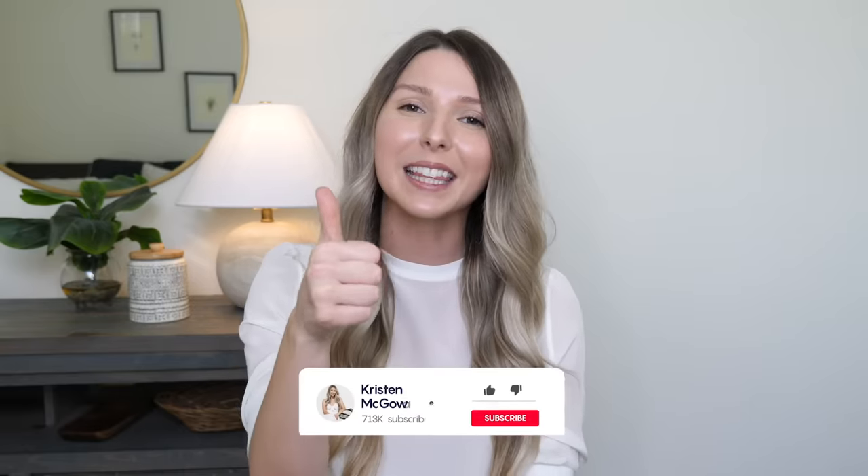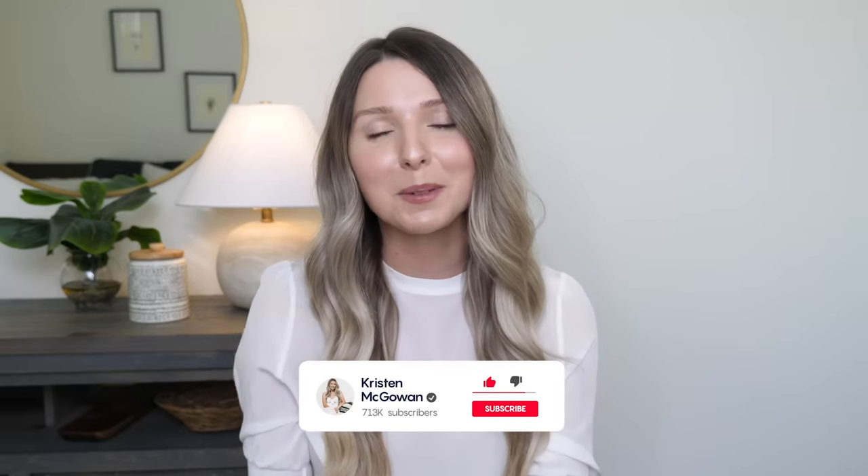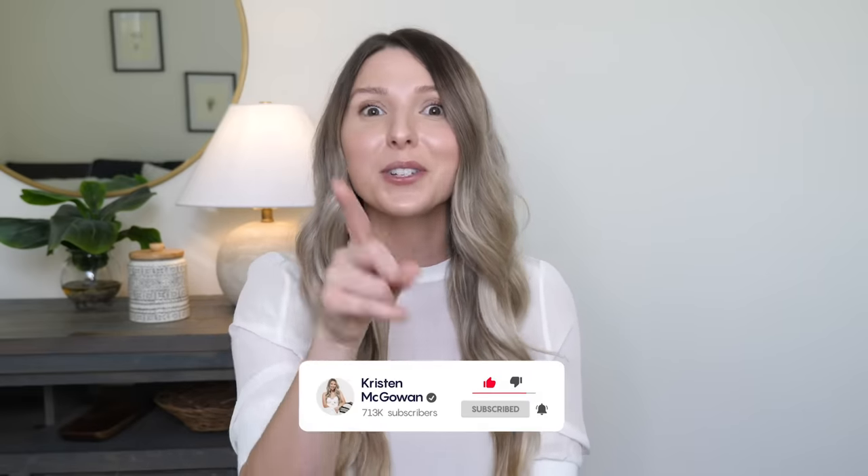Alright, so those are my 10 ways to make your bedroom look more expensive. I hope you guys enjoyed watching and can take away some of these decorating tips to implement in your bedroom. Let me know down below in the comments which of these tips you want to try out. If you found this video helpful, make sure you give it a big thumbs up, hit that like button, and subscribe to my channel so you don't miss upcoming videos. Click that red subscribe button below and make sure you have notifications turned on so you're first to see the next video. Love you guys so much — I'll see you in my next one. Bye!